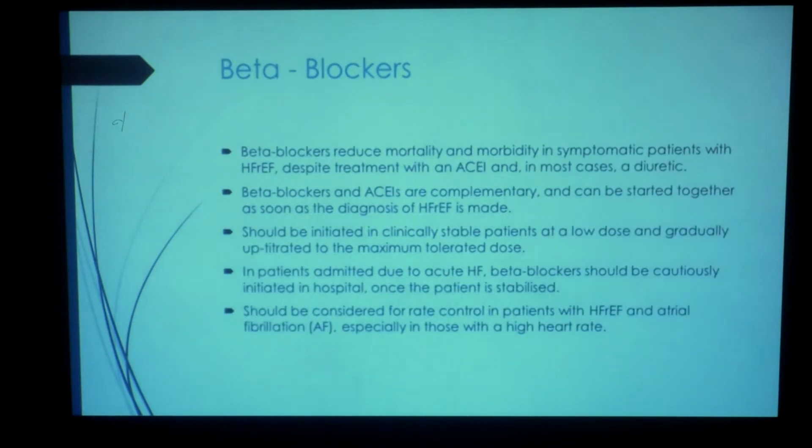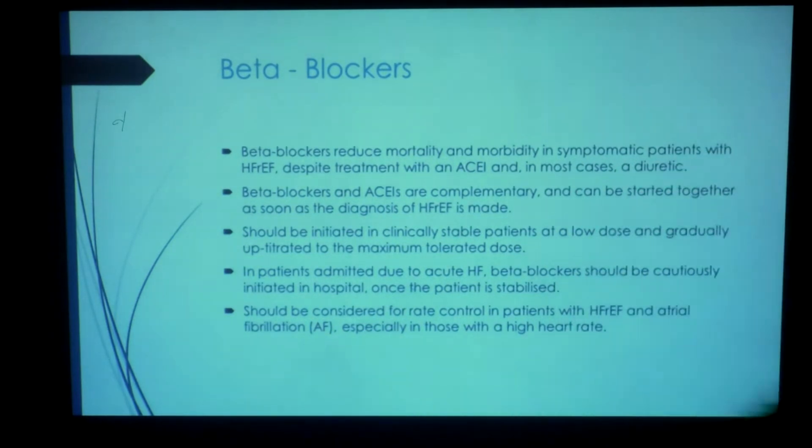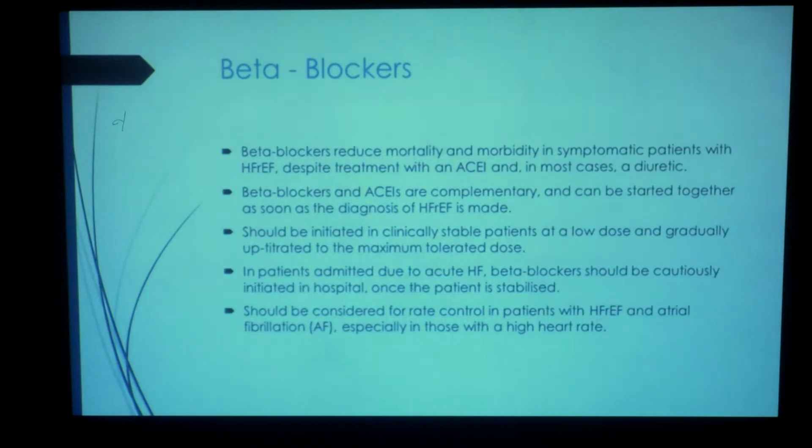Beta blockers as well reduce morbidity and mortality despite treatment with ACE inhibitors, and in most cases a diuretic. Their use is complementary with ACE inhibitors, so make sure that you start a beta blocker as soon as possible. It is all about starting at a low dose and up-titrating the dose gradually. In those with acute heart failure, you may want to wait a little while before introducing a beta blocker. Particularly, you need to consider them if you have heart failure with atrial fibrillation.